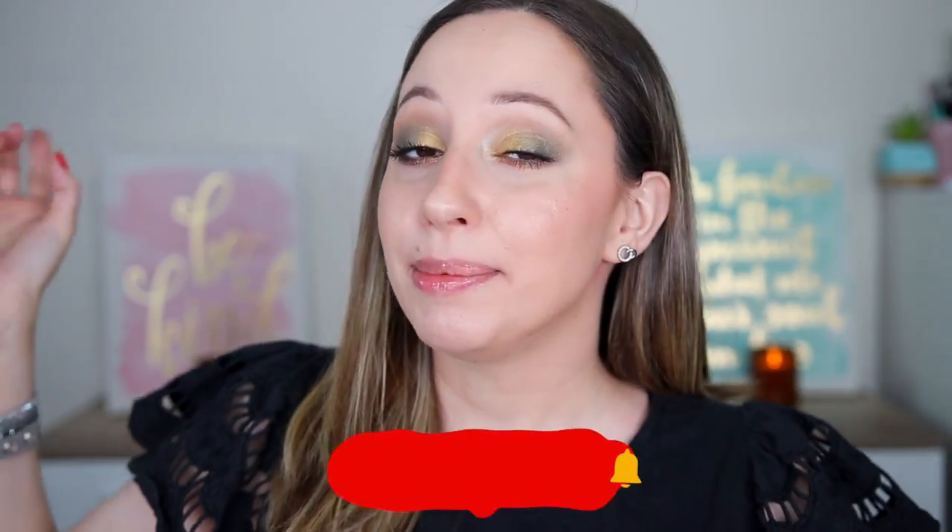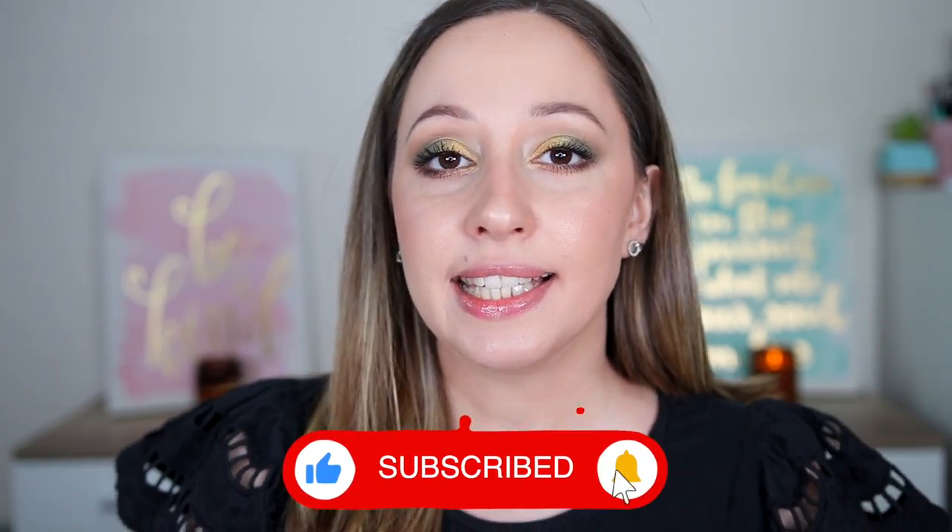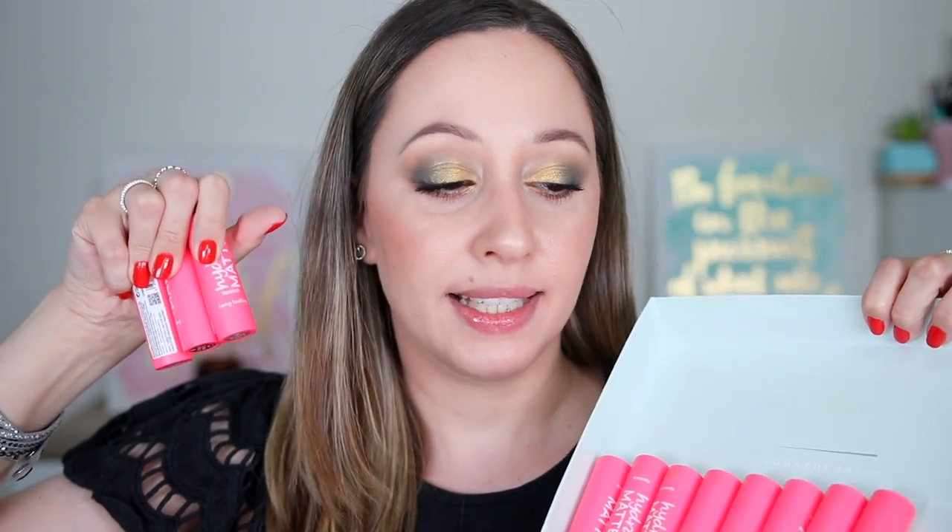I'm a huge fan of the formula — you can also see my previous review that I did last year, which I'll post in the description box. These lipsticks retail for $4.99 each and in Europe they are $2.49. They are cruelty-free and vegan, and they contain a lot of moisturizing ingredients to nourish the lips. If you're not subscribed, please subscribe and click on the notification bell. I'm posting videos every week, and let's start with the arm swatches, beginning with the newer shades so they're easy to find.